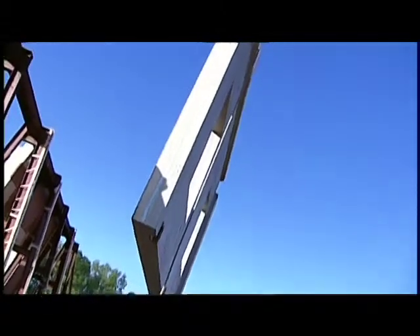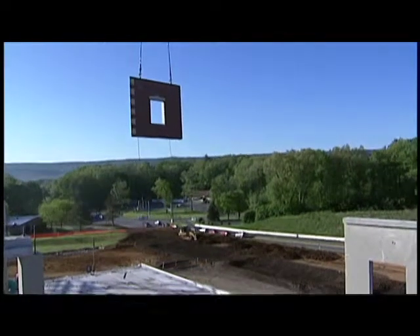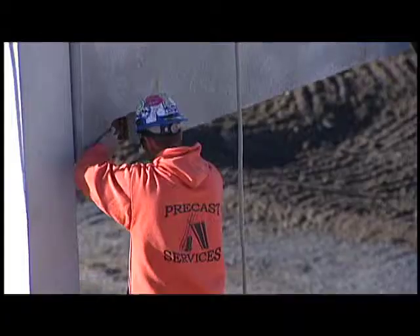The exterior of the building is complete when these precast panels go up. There's no scaffolding of the building, no multiple trades working outside and climbing over top of each other. The second reason is the speed of erection. We wanted to get the building closed in and under some sort of temperature control before winter conditions set in in Pennsylvania.